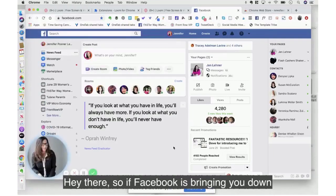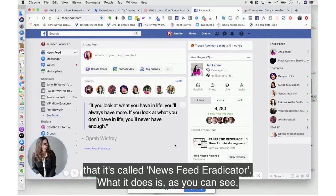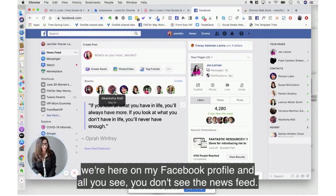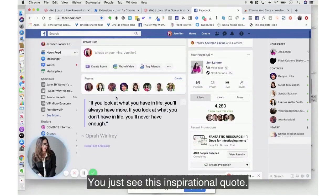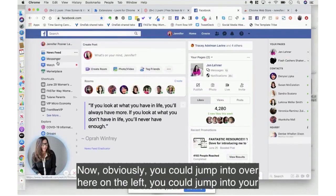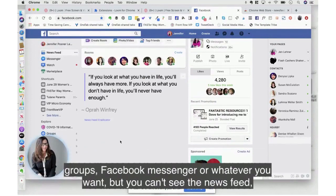If Facebook is bringing you down these days, I have a recommendation: the Chrome browser plug-in called News Feed Eradicator. As you can see, we're here on my Facebook profile and you don't see the news feed — you just see this inspirational quote. You can still jump over to your groups, Facebook Messenger, or whatever you want on the left.